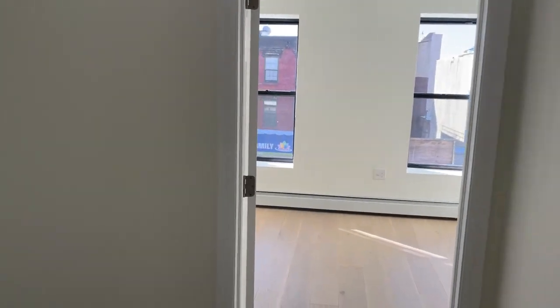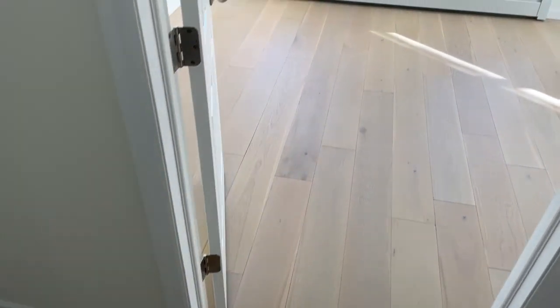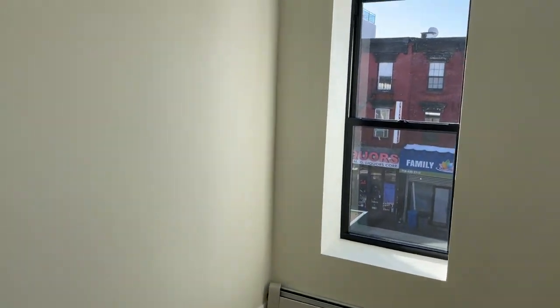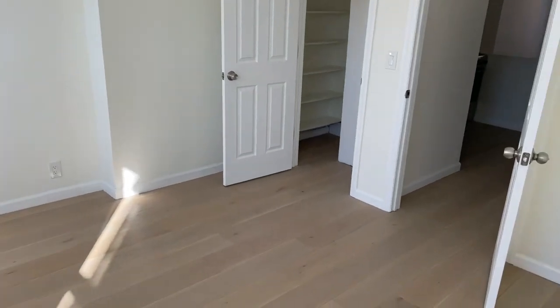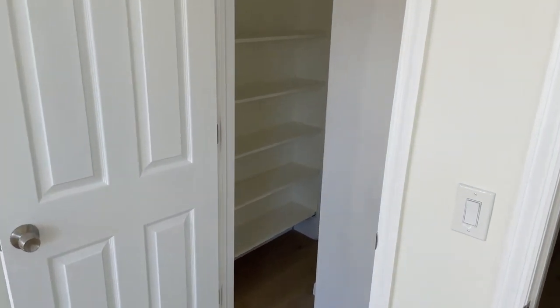Towards the front of the house, you have your two bedrooms. We're now entering the king sized bedroom with great natural lighting and a large walk-in closet.